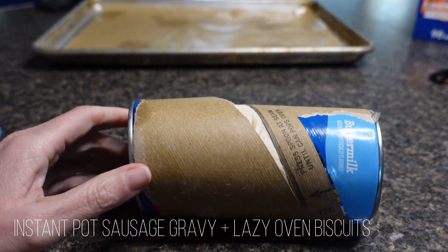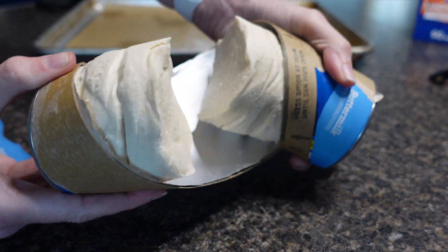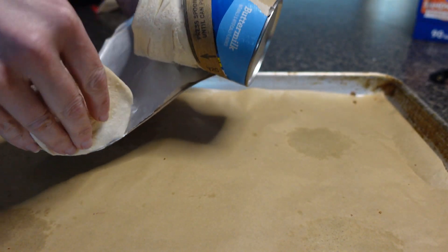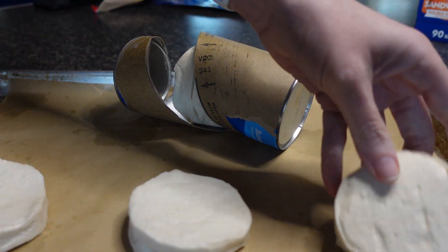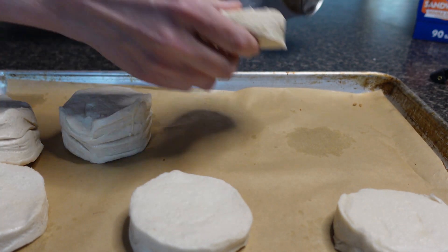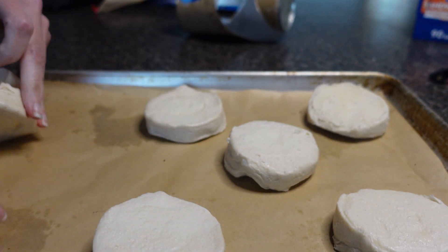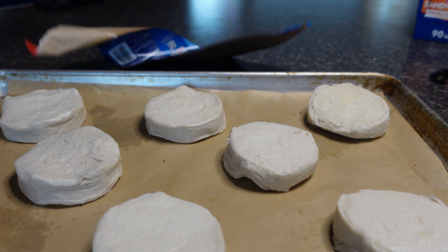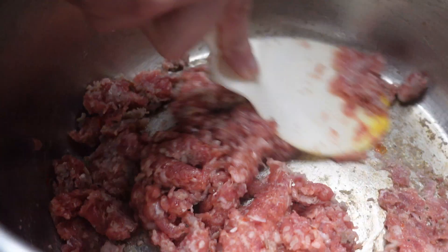Sunday nights are our breakfast for dinner night and I made instant pot sausage gravy with, just because I'm lazy, regular refrigerated dough biscuits. They were on sale at Kroger, that's why I used them. Fun fact: I didn't know what these biscuits were until I moved to the United States — we didn't have refrigerated dough biscuits in Australia. I also didn't know what a drive-through bank was.